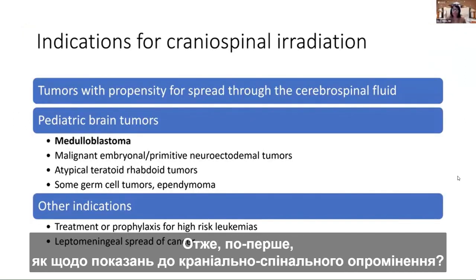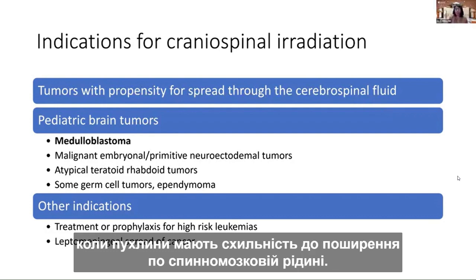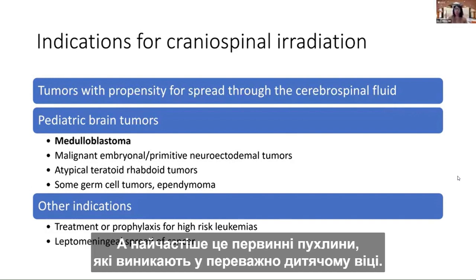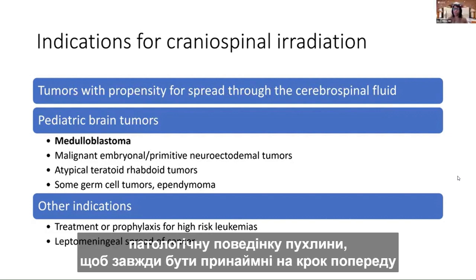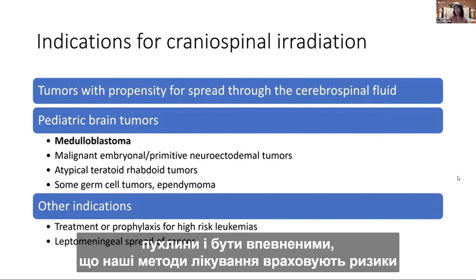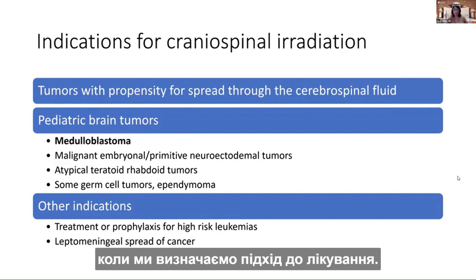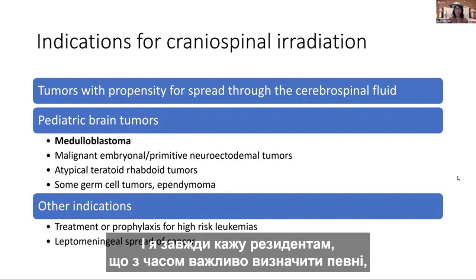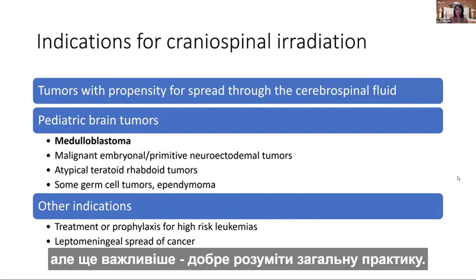Craniospinal irradiation is indicated in situations where tumors have a propensity to spread throughout the cerebrospinal fluid, and most often these originate as primary tumors largely in the pediatric age range. It's important for us as radiation oncologists to understand the clinical and pathological behaviors of our tumors so that we can stay at least one step ahead. I always say to residents: it's important that we define certain recipes — standards and guidelines on how to treat.